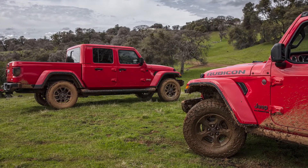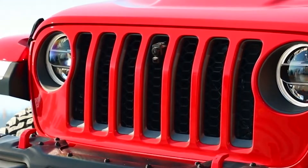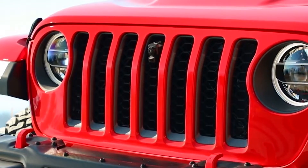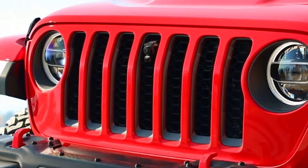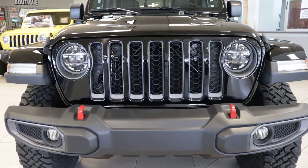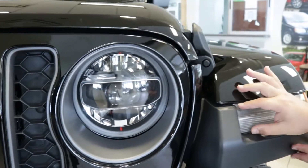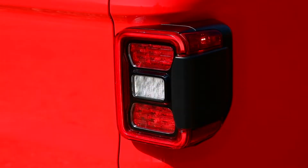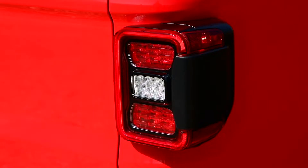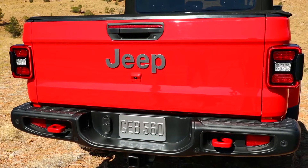This beast boasts a rugged, authentic Jeep look that keeps the Wrangler seven-slot grille, but if you notice, it's actually widened here to take in more air and assist with towing. The Rubicon model we're looking at today features LED headlamps and fog lamps with a crisp white light, as well as daytime running lights. In the back, the traditional square tail lamps are also LED and give way to the super wide power locking tailgate.